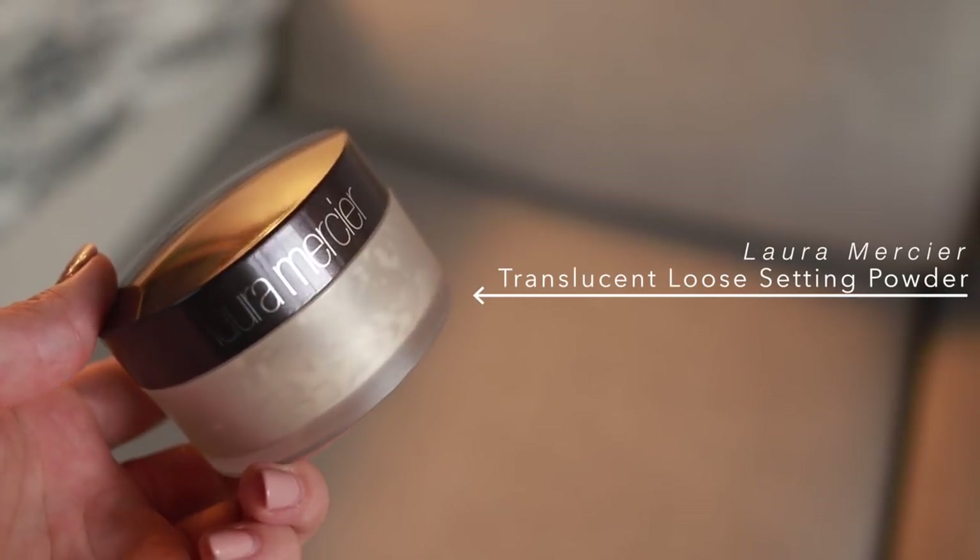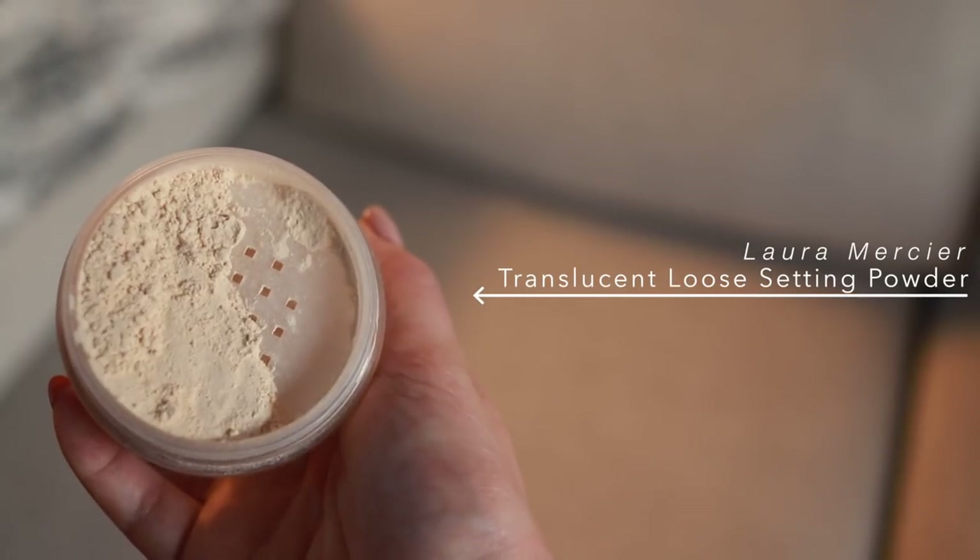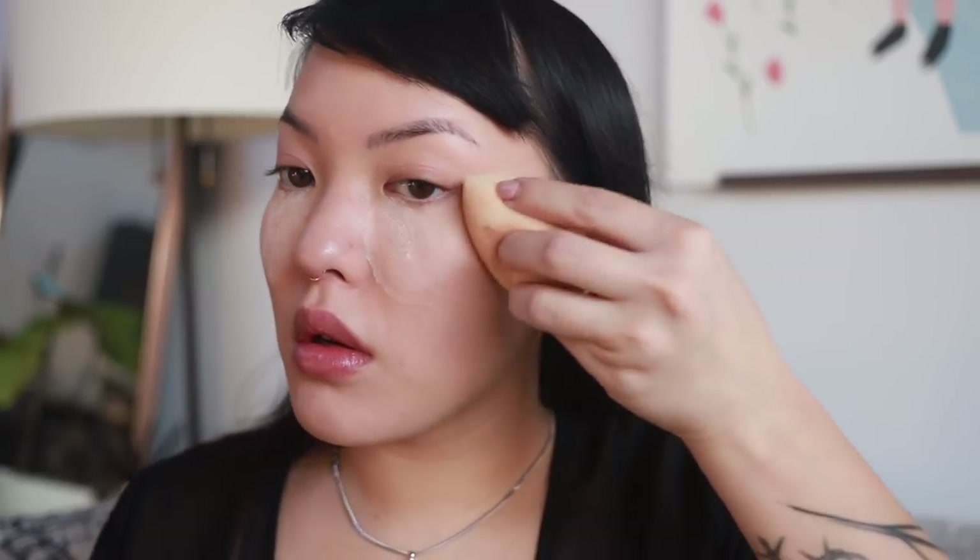This concealer just melts seamlessly into my skin and holds up so well over time. It's baking time — today I'm using Laura Mercier's Translucent Powder. I apply this under my eyes to set the concealer, on my nose, forehead, chin, and pretty much all over my face. This sets all the liquid products and makes my makeup last way longer.